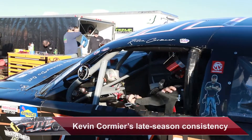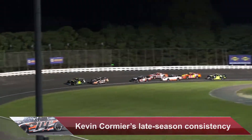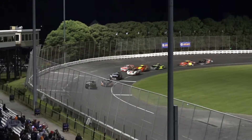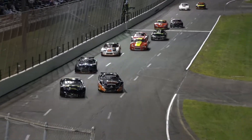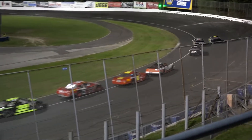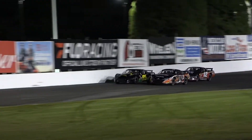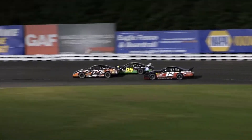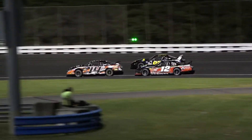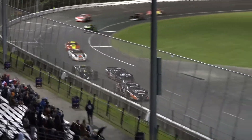Next is the Limited Late models, and I usually don't mention the race winner because that's not a story people miss. But you may not have noticed that rookie Kevin Cormier has been the most consistent performer in the division since late July. Cormier's average finish in the last seven races is third, including two wins — that's the best average finish in the division in that stretch. The Garretts Carpentry 14 is looking to become the first Limited Late model team in several years to win three races in their rookie campaign.